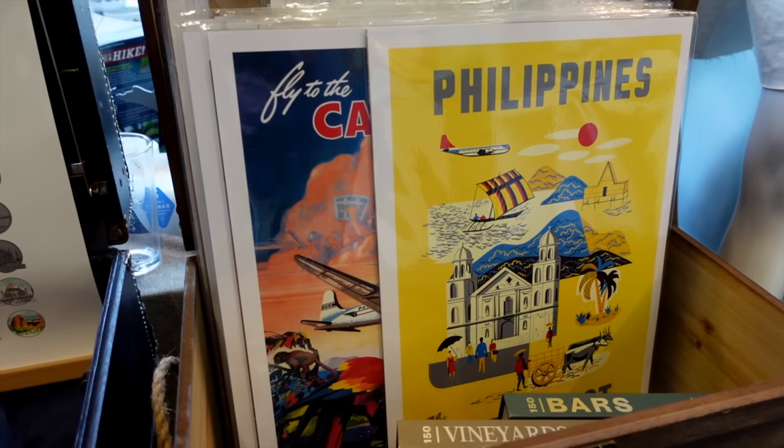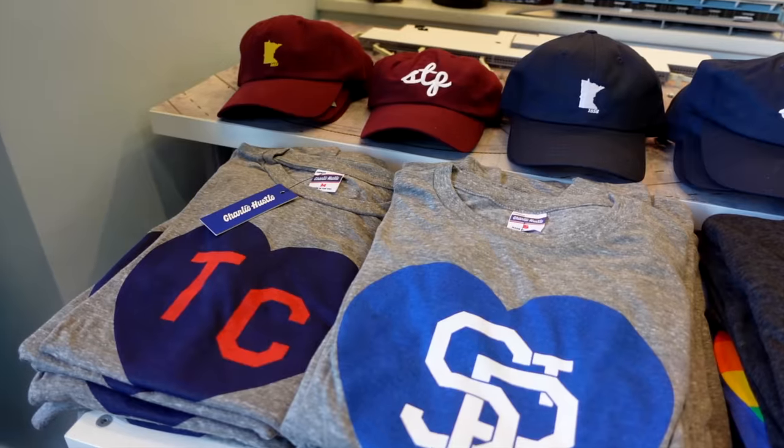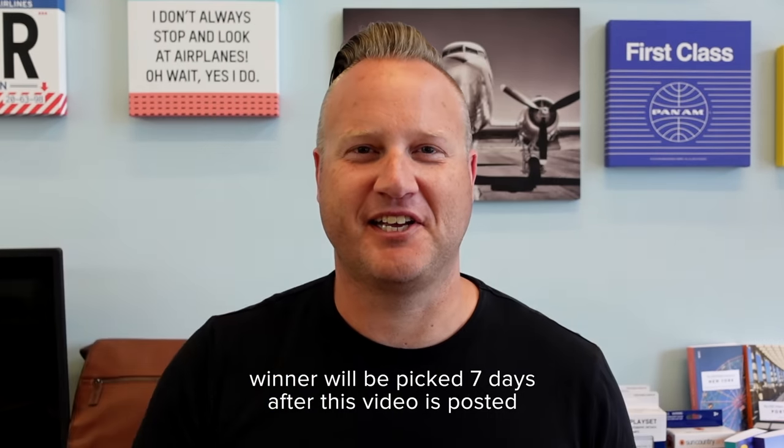Before we get to the bloopers, I want you to help me celebrate hitting 100,000 subscribers by leaving a comment below with your favorite travel memory. I'll pick one lucky winner and send them this bag of swag from DG Pilot in downtown St. Paul — a great shop with bags, airplane models, hats, and shirts. Check them out at dgpilot.com.